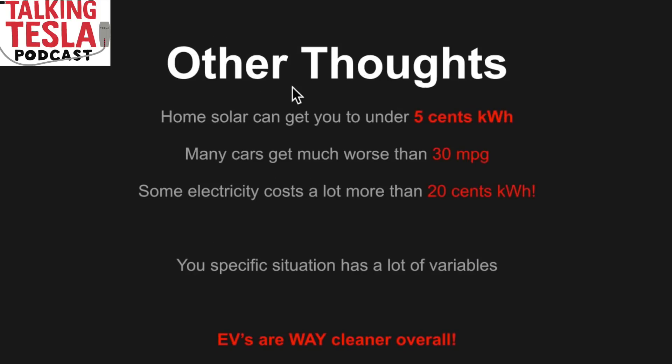Of course, it depends on how much your electricity costs and your car's efficiency to do a direct head-to-head comparison. Electric cars can be significantly cheaper than gas cars, or more expensive if you're charging at very expensive places. Everybody's situation varies, but in the best case — if you have solar at home and it's paid off — you're essentially driving for free.